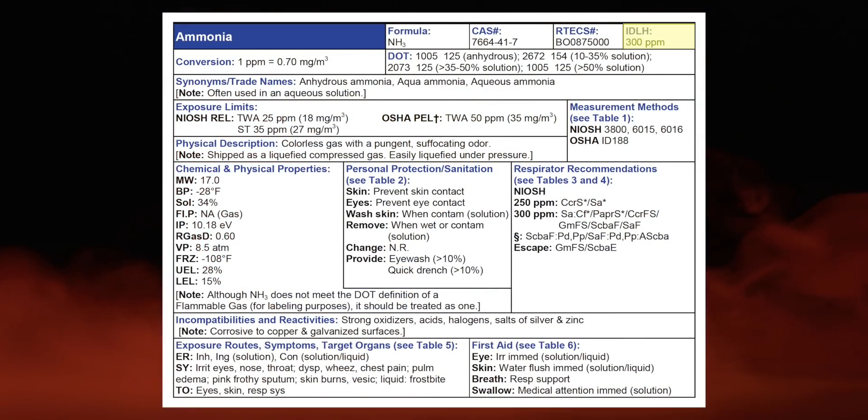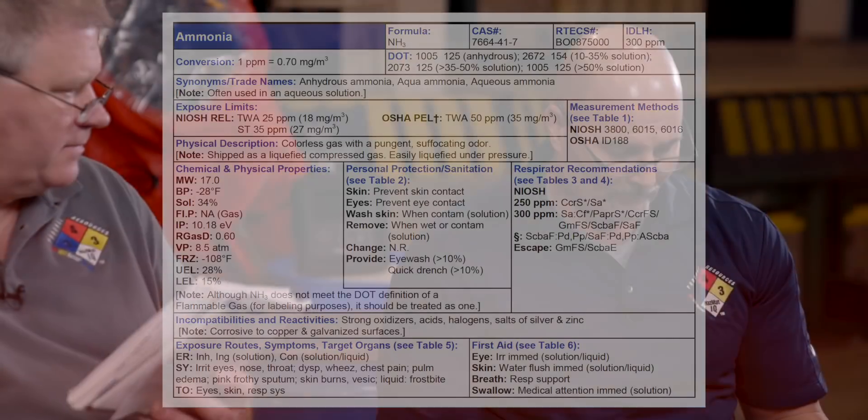We predicted toxicity and found 300 ppm. We also predicted we'd see it with the PID — the ionization potential is 10.18 eV. The magic number is 10.6, so less than that, the PID will see it. For the FID, we check the formula — we need C and H. Ammonia has three hydrogens but no carbon, so the FID won't work. And in the 10-second size up we said the FID would work, but chart three showed no FID box checked — so the chart is right. Verification.